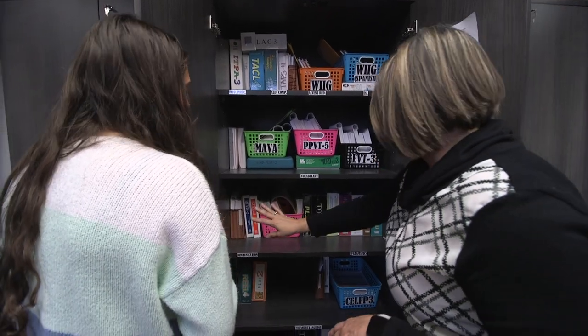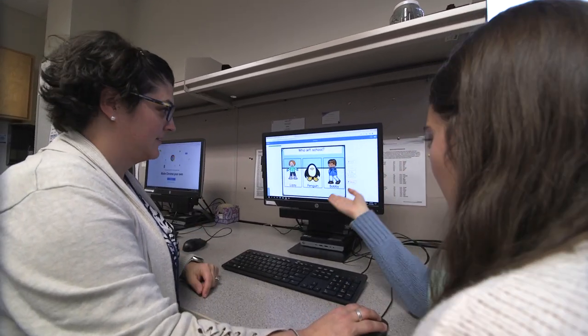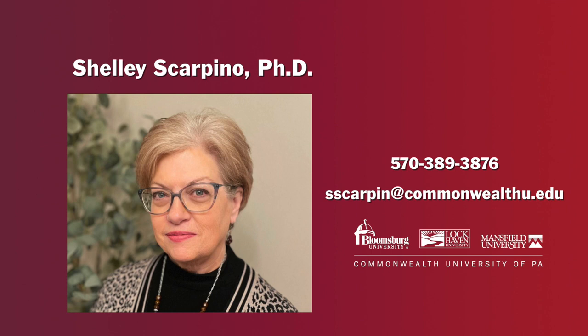Thank you for joining me on this tour of the Speech-Language and Hearing Clinic and student lab facilities at Commonwealth University Bloomsburg. If you have any questions about our graduate program in Speech-Language Pathology, please feel free to contact me by email or phone.